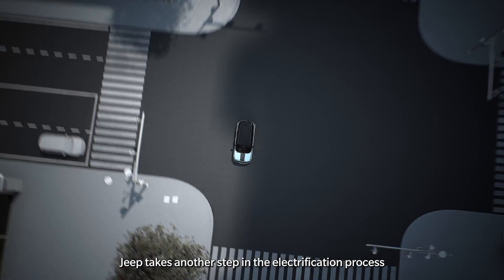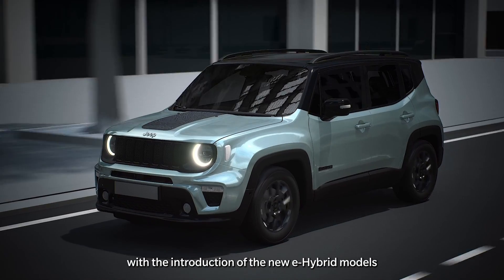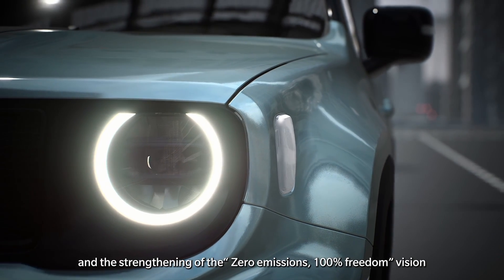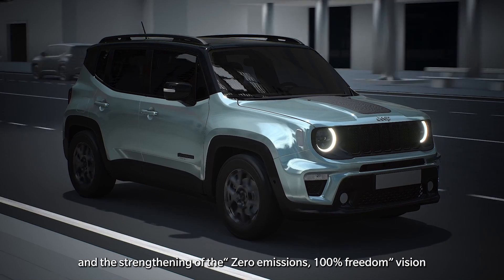JEEP takes another step in the electrification process with the introduction of the new e-hybrid models and confirms its commitment to a future oriented towards sustainable mobility and the strengthening of the zero emissions, 100% freedom vision.